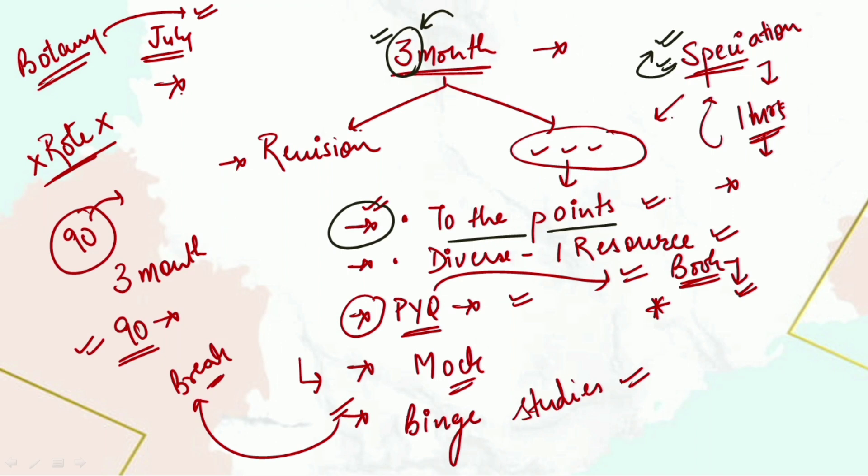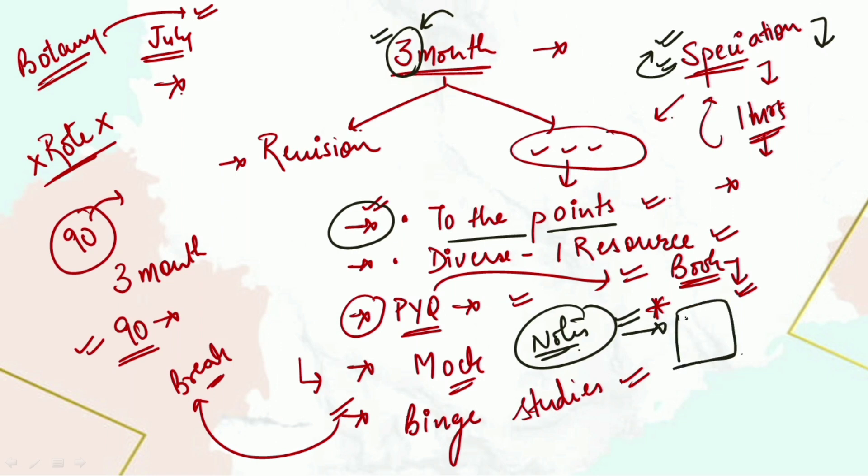The next point is how to make notes, because notes are also very important. In these 90 days, making notes is a big task. For that, try to make notes as fast as possible — just have a page with bullet points and write down the most important points.